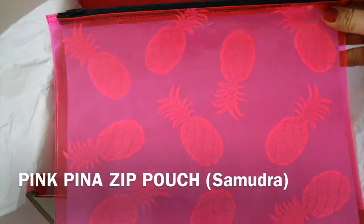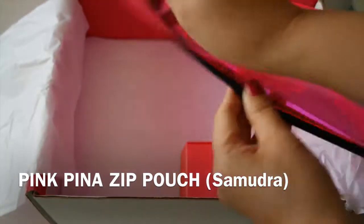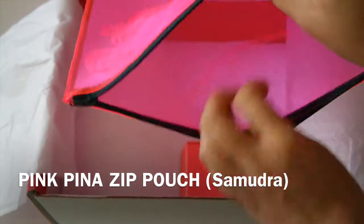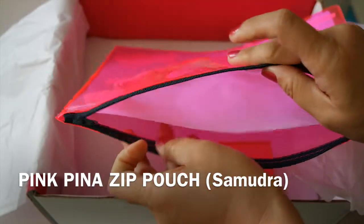Next one is a PopSugar Exclusive. It is a Pinion Zinc Pouch from Zamudra. The see-through material is great for easy access to all your beach items. This retails for $40.